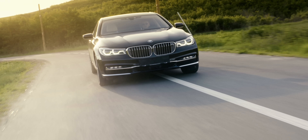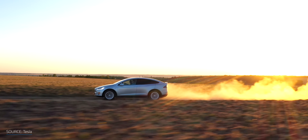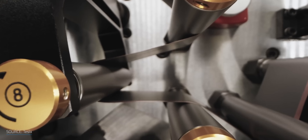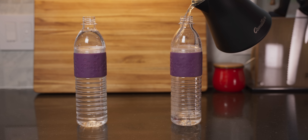Energy density is another essential factor, especially when considering small-sized vehicles. Small cars can't carry bulky, heavy storage units — you need something with a high energy-to-weight and volume ratio. This is why lithium-ion batteries are the preferred solution for light-duty consumer electric vehicles. Here's one of the things I should have explained better in my last video: the difference between gravimetric and volumetric energy density. Let's take two identical plastic bottles.